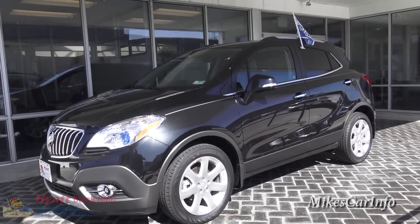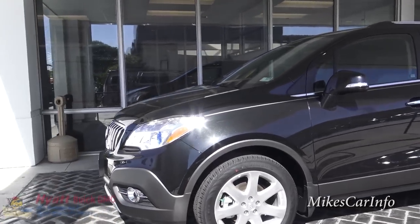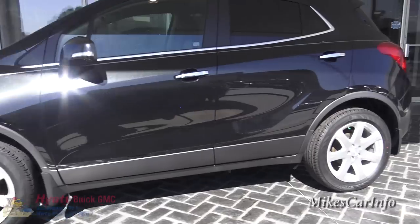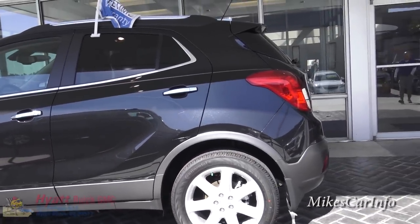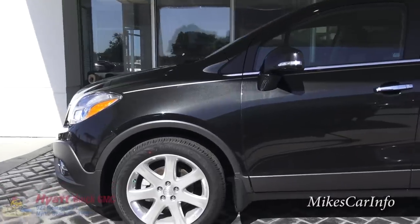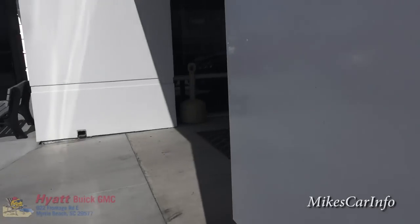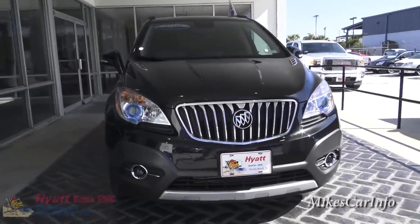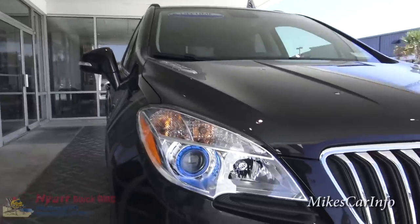It has 18-inch aluminum alloy wheels that have a classy look to them. This one is a metallic black. Going around the pillar, here's the front of the vehicle.